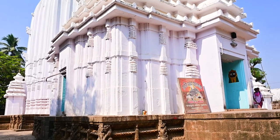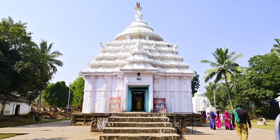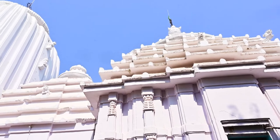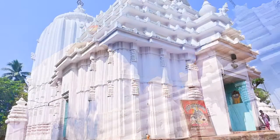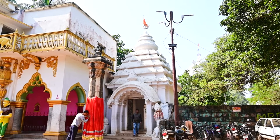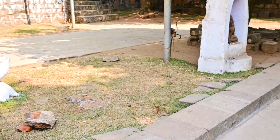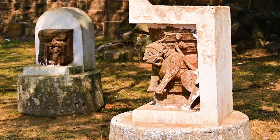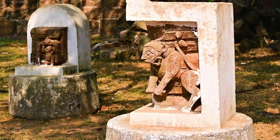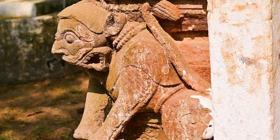The temple, constructed in the traditional Kalinga style of architecture, still exudes its magnificence. Its main structure, adorned in pristine white, consists of two distinct parts: the towering shikhara and the assembly hall. As you step into the temple complex, you'll be greeted by a plethora of sculptures of deities such as Ganesha, Parvati, and dwarf-like figures, along with architectural fragments — the remains of temples that once adorned the site.